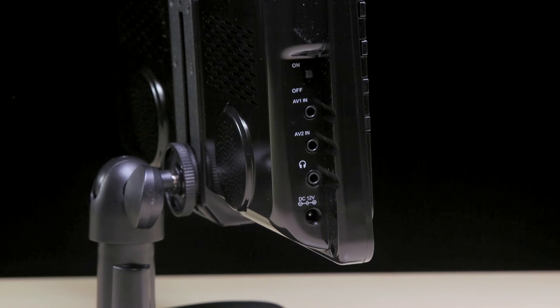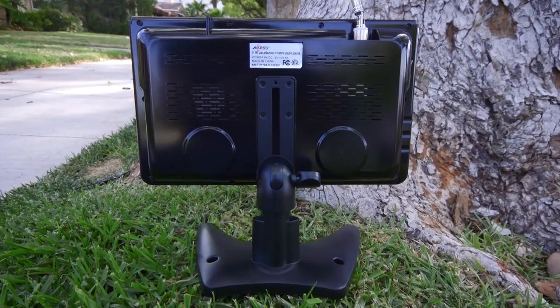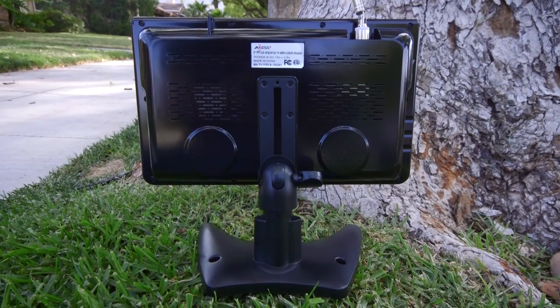The left side features a headphone jack, two AV inputs, DC 12-volt power, and the on/off switch. The back of the TV features built-in speakers for loud audio.